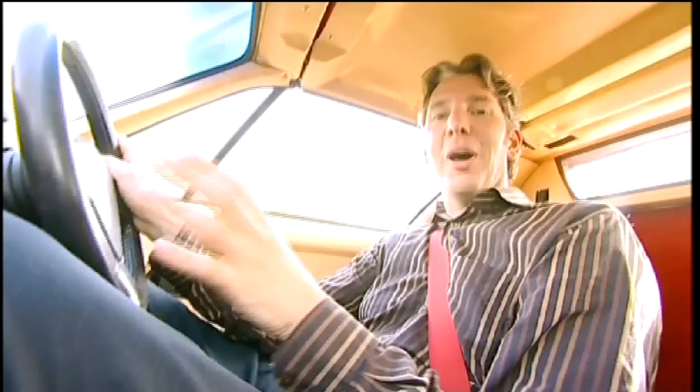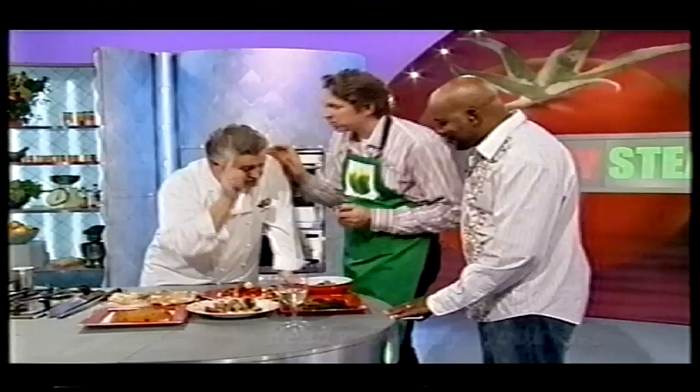You're going to have to excuse my overexcitement with this car. This is the first Lamborghini I've ever driven. What a lucky boy am I!